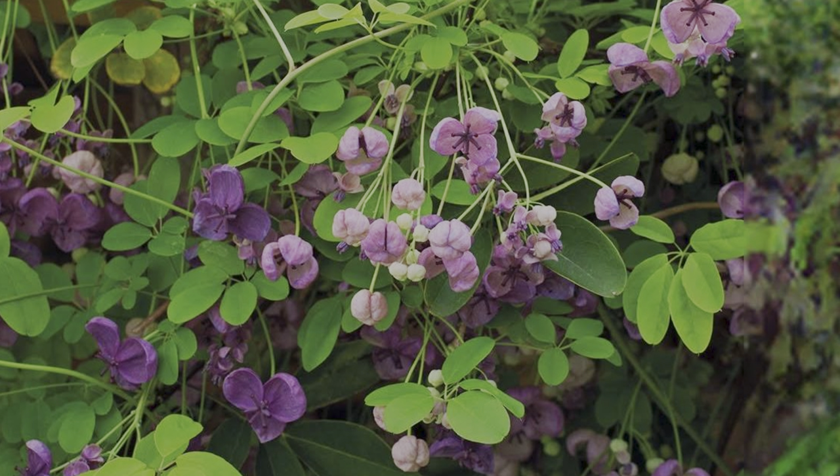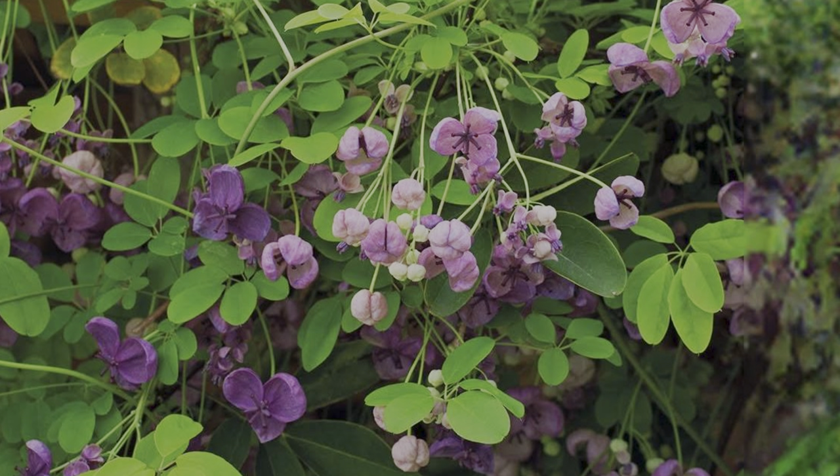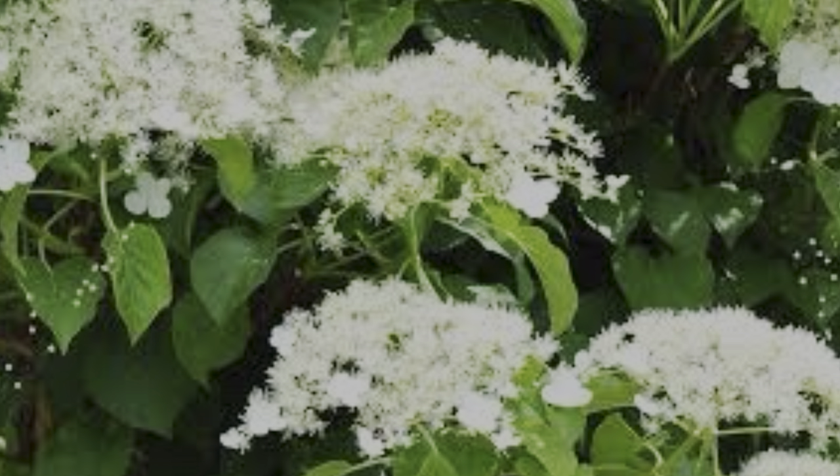It produces an abundance of mauvey maroon flowers, and as the common name suggests they actually have a fragrance like chocolate — who wouldn't want a flower that smells like chocolate? It will be flowering its heart out for about six to eight weeks in spring. It benefits from a good hard prune back every couple of years, but aside from that you don't need to do anything else — a really good recommendation.